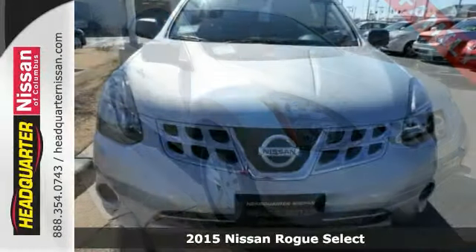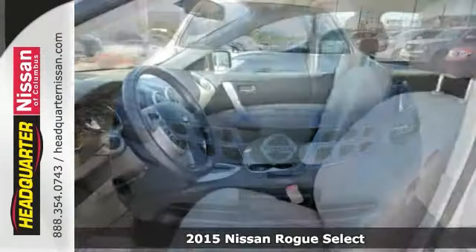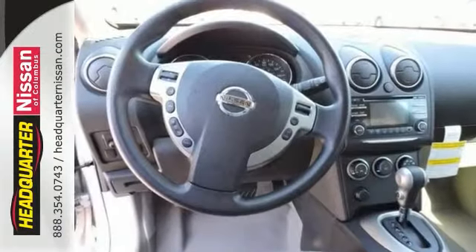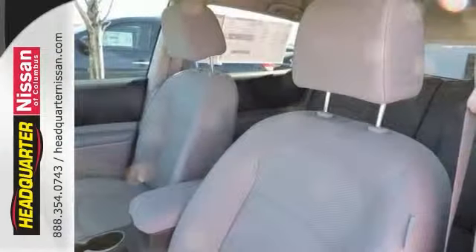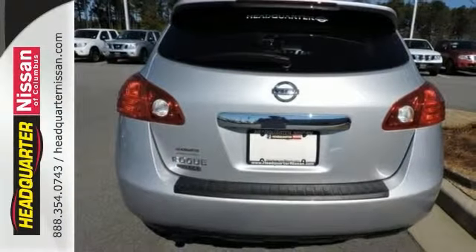This 2015 Nissan Rogue Select combines SUV design features with car-like handling and fuel economy. This Rogue Select comes with remote keyless entry, auxiliary audio input, and multi-function steering wheel. It also has stability and traction control and alloy wheels.